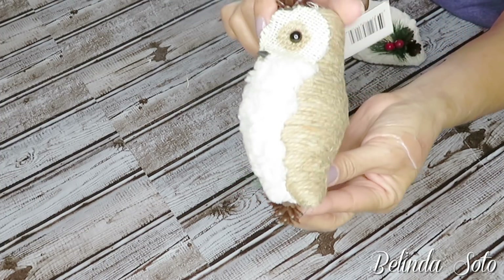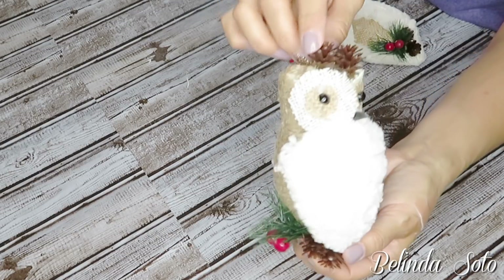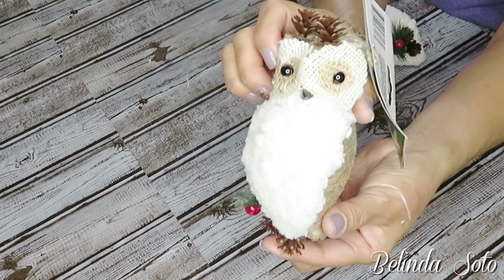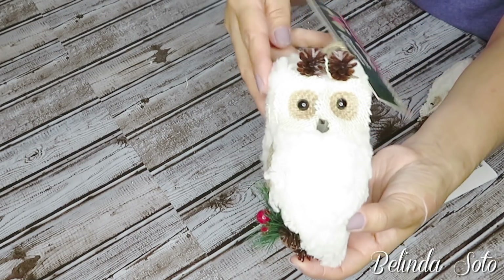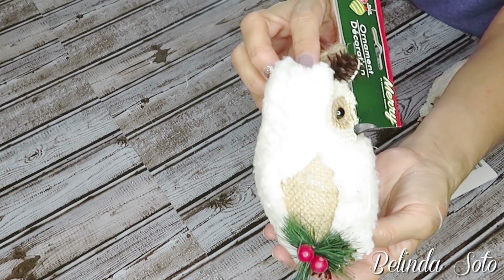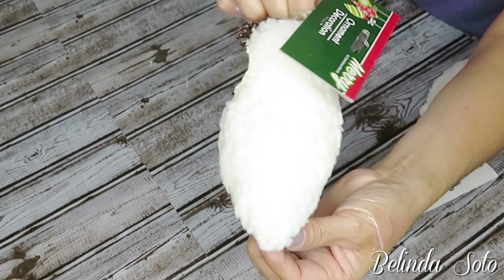Next I came across these really adorable owls. This one has some twine wrapped around on the back side, and this other one is all white — the majority is covered in what I believe is wool, and it is really really pretty. I did not see these last year.